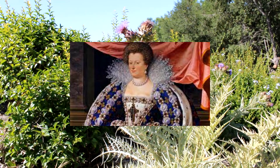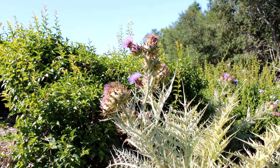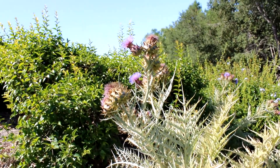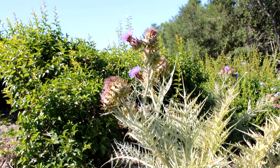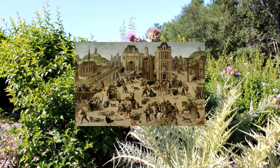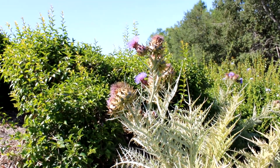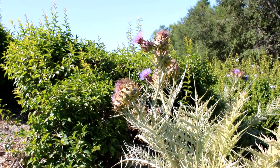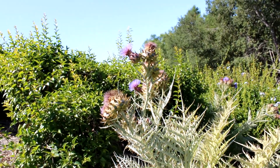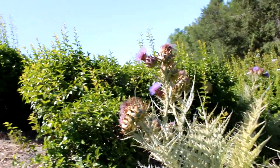During her reign, Catherine de' Medici made this a delicacy in France. It's said that she ate this plant every day. She began slaughtering all the non-Catholics, particularly at the St. Bartholomew's Day Massacre of 1572, and the Protestants and the Huguenots fled France and took this plant to the rest of Europe. It then spread to Argentina, where it's extremely invasive today, and also out to Australia and California, where we consider it a horrible weed.